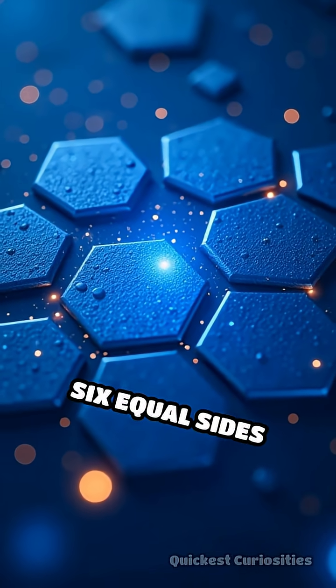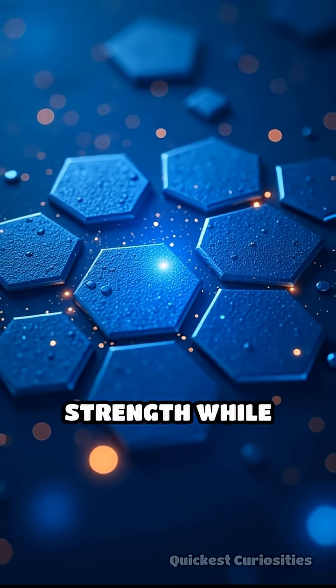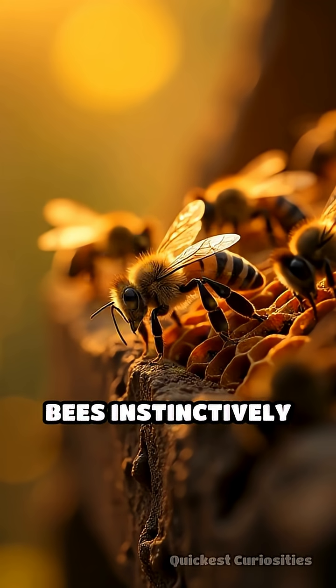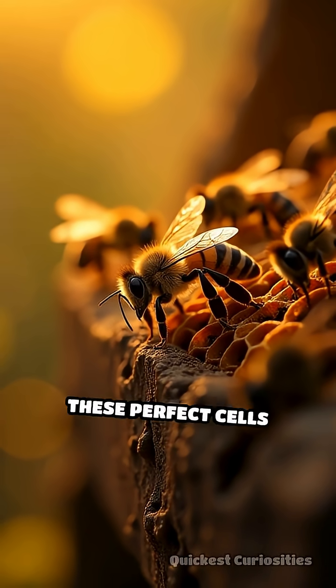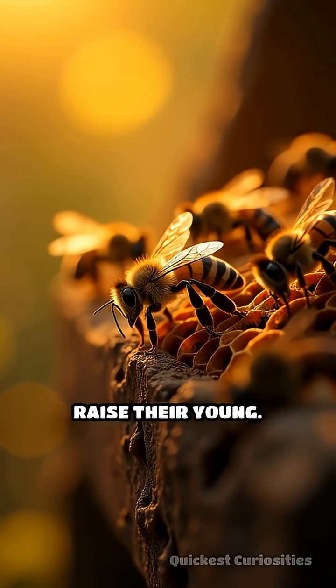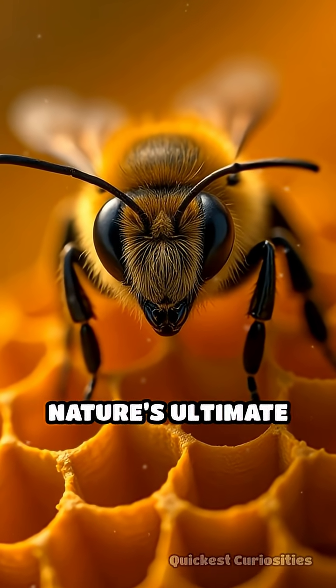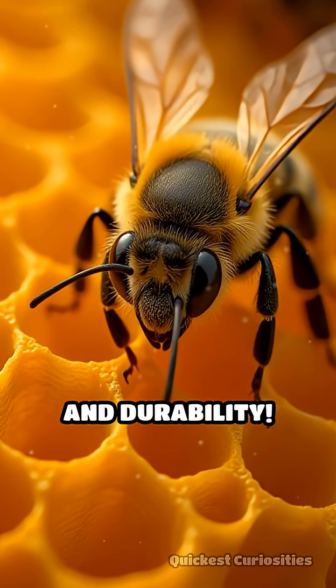The hexagons' six equal sides provide maximum strength while minimizing material — an architectural marvel. Bees instinctively construct thousands of these perfect cells to store honey and raise their young. This isn't just clever; it's nature's ultimate design for efficiency and durability.